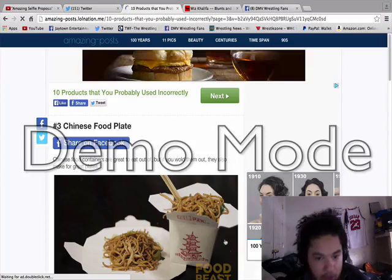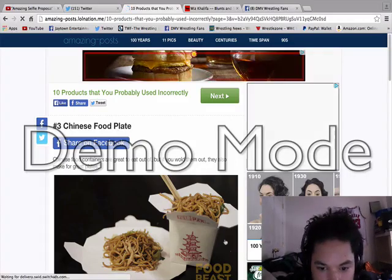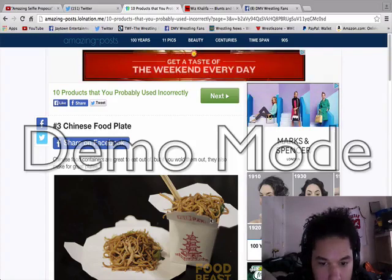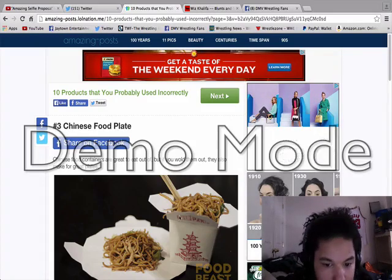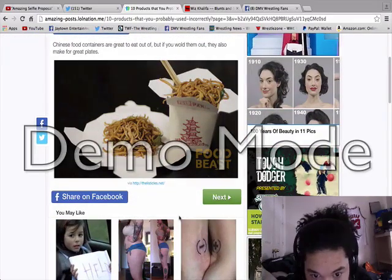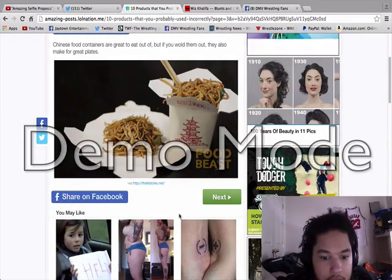Chinese food containers are great to eat out of, but if you unfold them they'll also make great plates. Seriously. Oh shit — I don't even eat Chinese food like that, but damn, I never knew that.